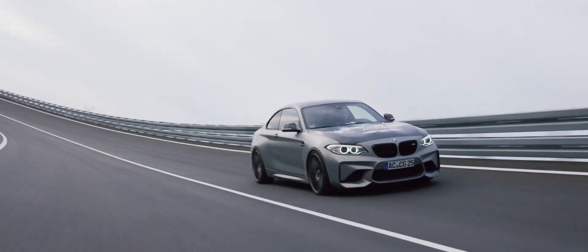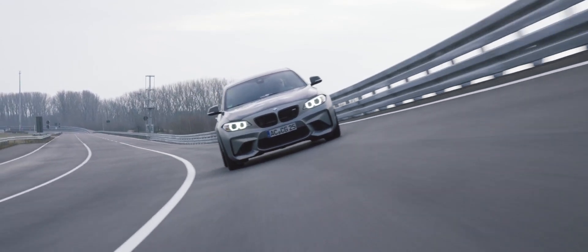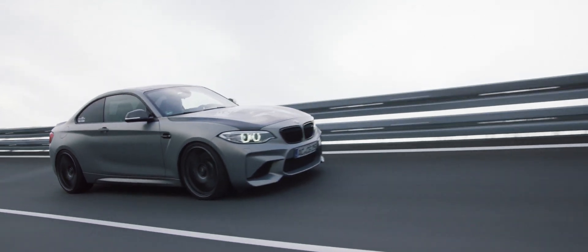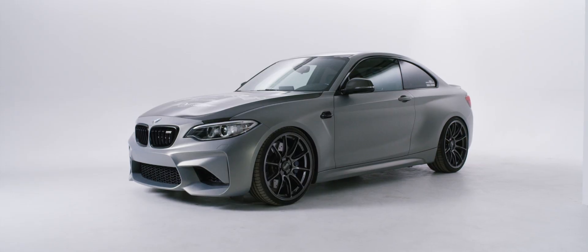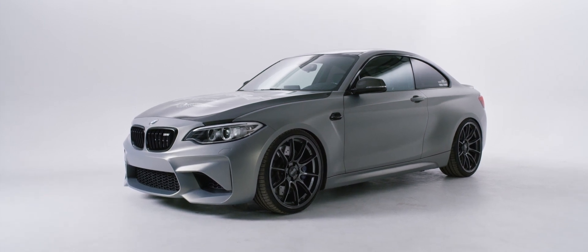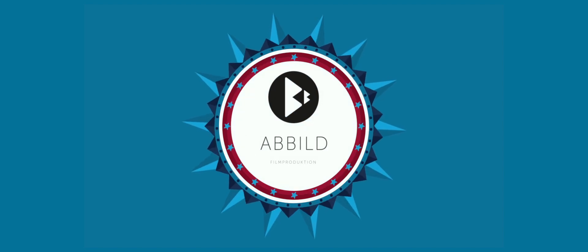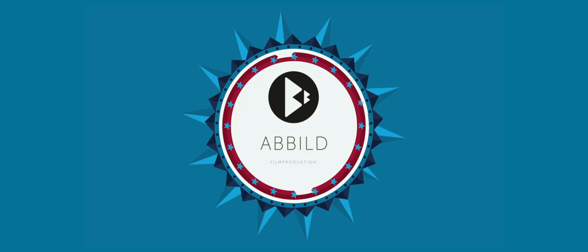Mehr als gut ist die komplette Gelungenheit zwischen Innen-, Haptik-, Außen- und Form. Gut gelungen, muss man BMW sagen. Schönes Auto. Let's go.